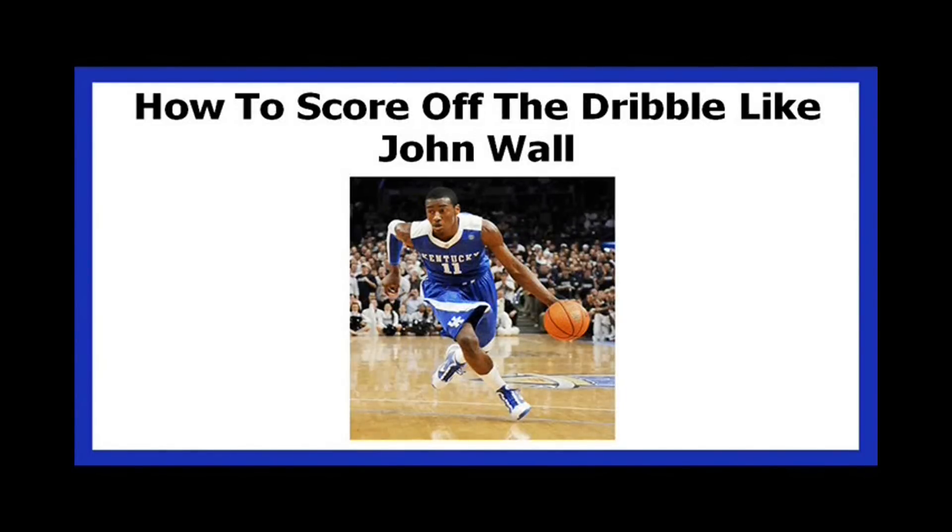Hi there, it's coach John Ewing here. In this video I'm going to teach you some of the moves that John Wall uses to score off the dribble in the NBA.